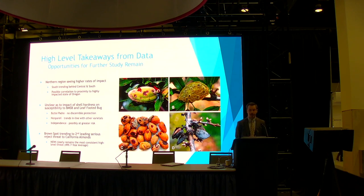The north region appears to have the greatest rate of impact versus the central and the south, suggesting a possible migratory effect — is it a matter of time until the central and south see similar peaks? It's unclear whether any specific varietal is impacted more than others, though independence did appear to have a higher floor in terms of total serious rejects. At this trajectory, brown spot would be approaching about 20% of all serious rejects, making it the second biggest threat to the crop next to navel orangeworm.